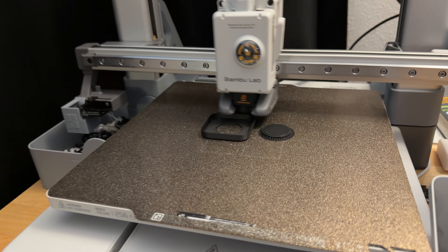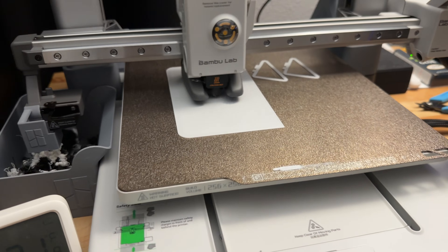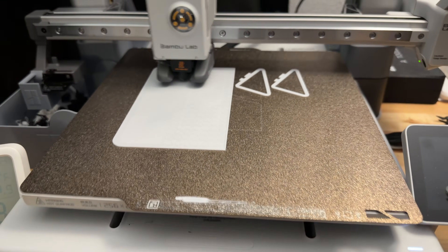3D printers used to be a very niche product that was complicated and honestly kind of a headache for most people. But now they have become so fast, easy, and really something that anyone can use. So in this video, I'm going to share with you why I think if you've never used a 3D printer, now is the best time to get one.